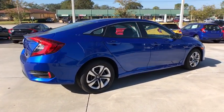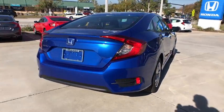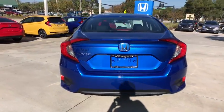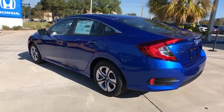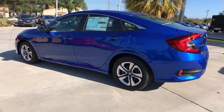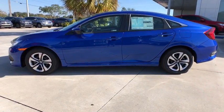Here are some of this vehicle's great options: traction control, dual airbags, power steering, four-wheel disc brakes, power windows, rear window defroster, electronic stability control, trip computer, security system, tachometer, brake assist, panic alarm, remote keyless entry.